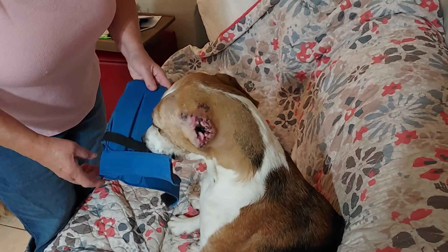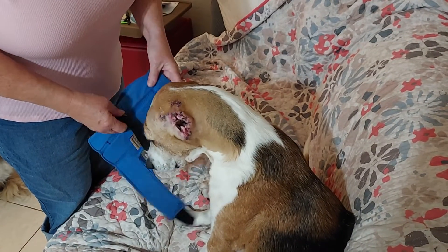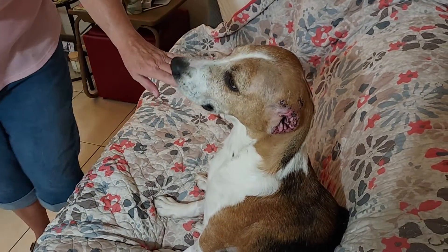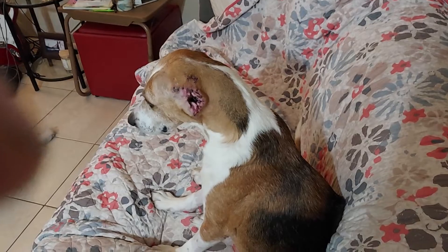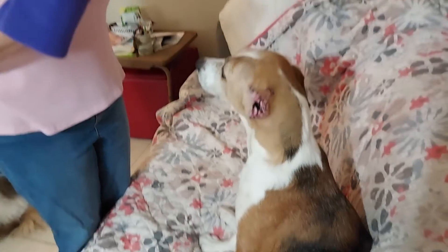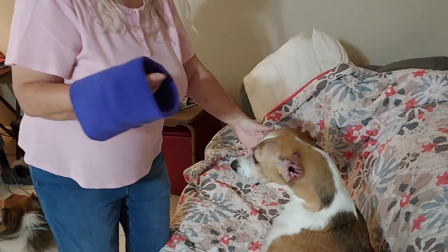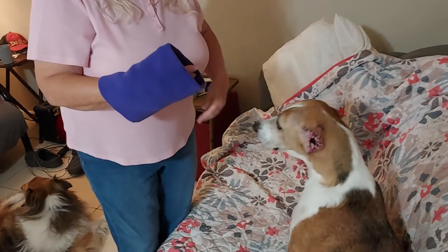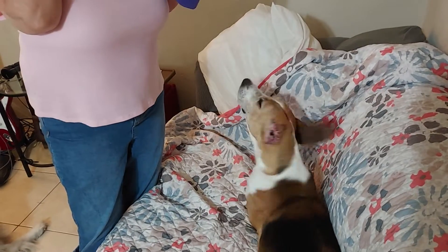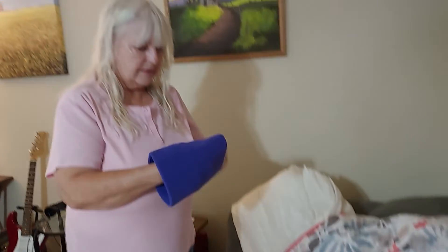We've washed the wrap once but we can't leave him without anything to protect his ear right now until he stops wanting to scratch. I got him a head wrap — it's called Happy Hoodies. It's like a relaxing wrap, similar in idea to the thunder coat or thunder jacket — a calming vest you put on them.